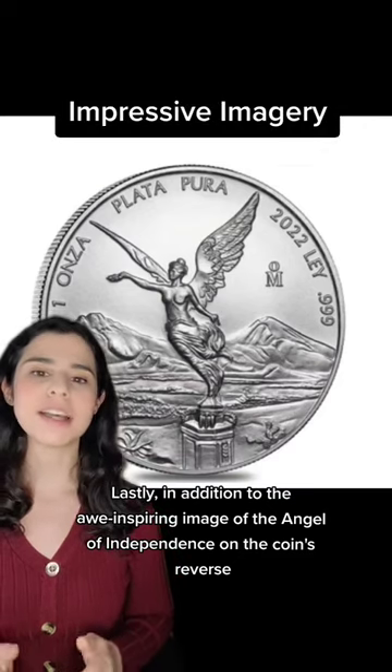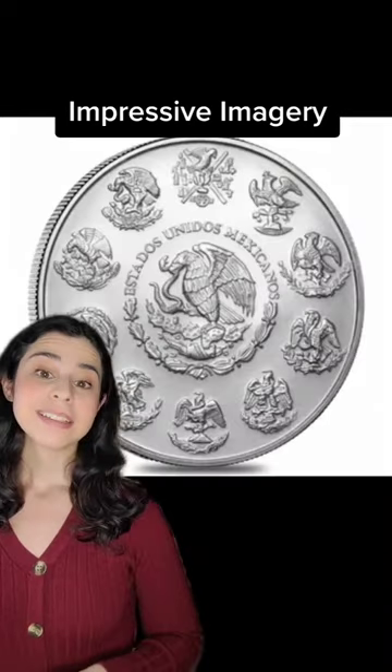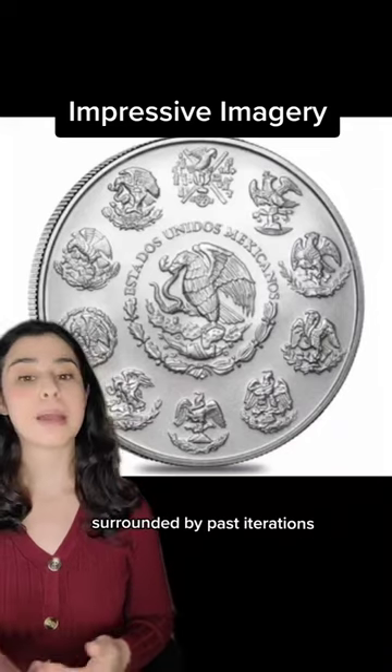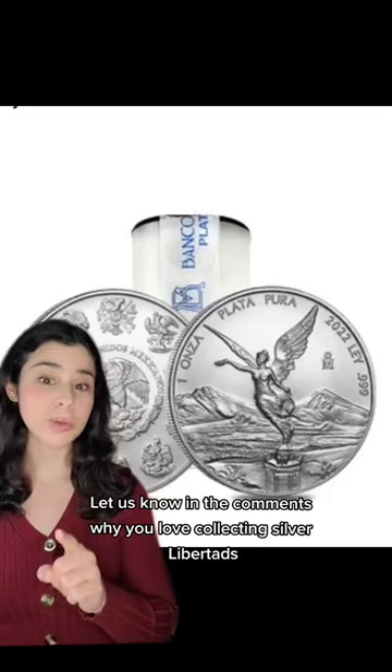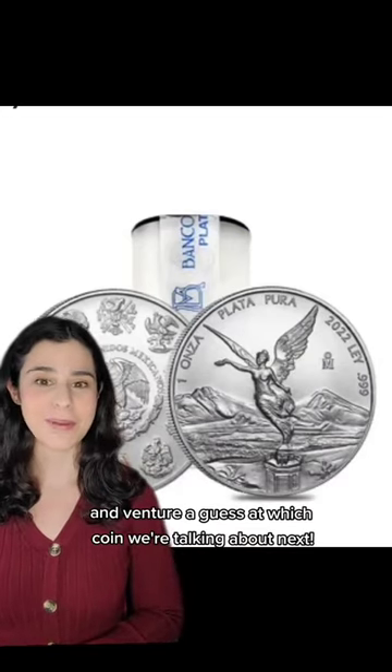Lastly, in addition to the awe-inspiring image of the Angel of Independence on the coin's reverse, Silver Libertads also feature the current Mexican coat of arms surrounded by past iterations on the coin's obverse. Let us know in the comments why you love collecting Silver Libertads and venture a guess at which coin we're talking about next.